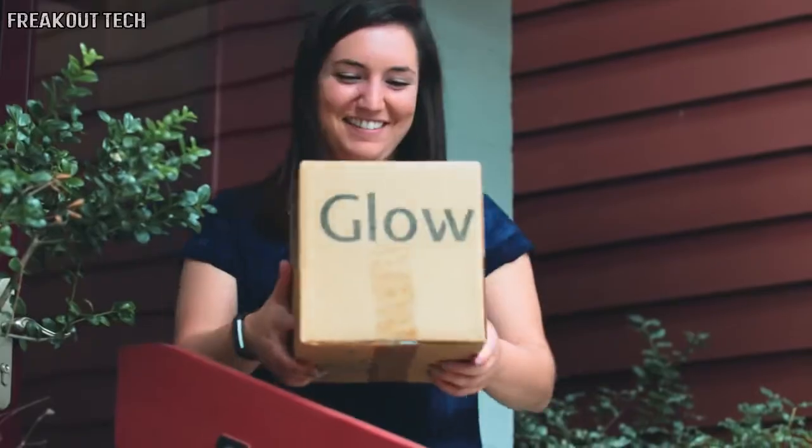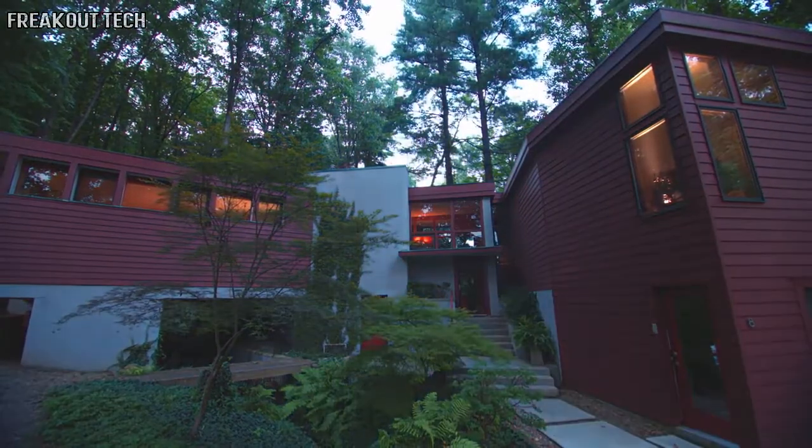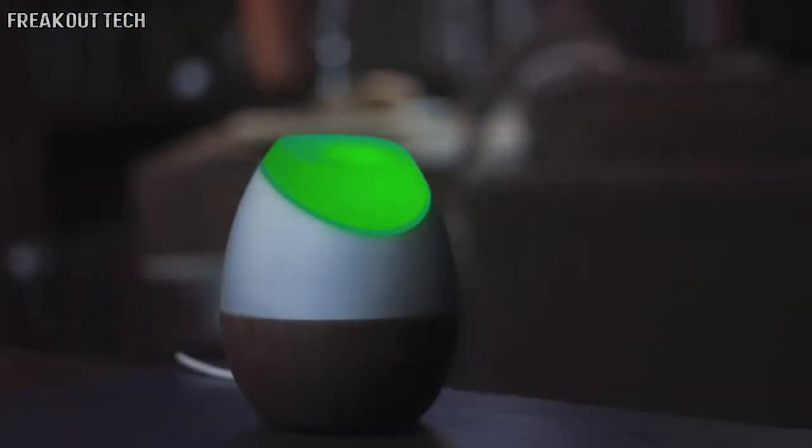You'll be the first to receive GLOW so that you can start tracking your energy and saving money right away. We may not all have superpowers, but with GLOW, we can make a difference — right here in our own homes.